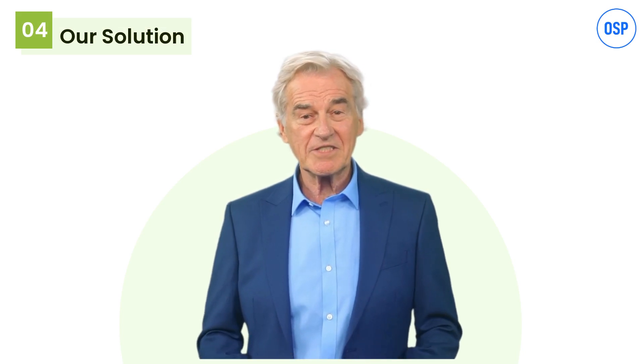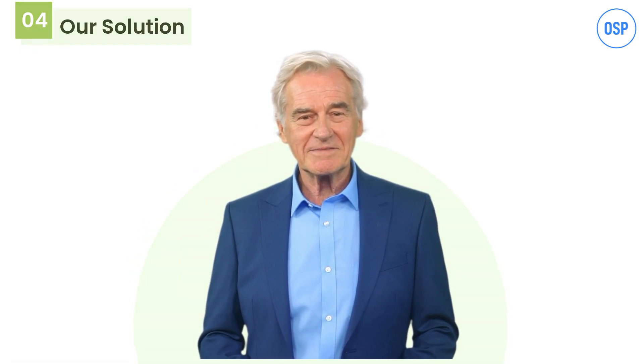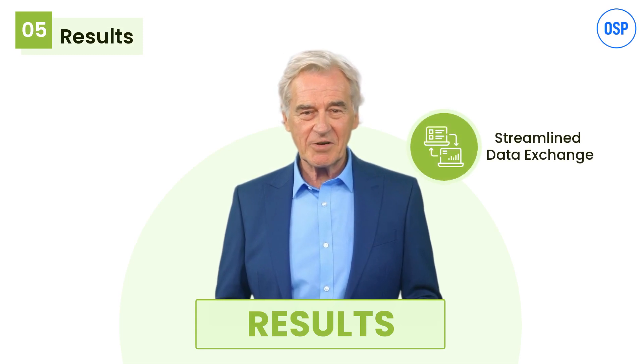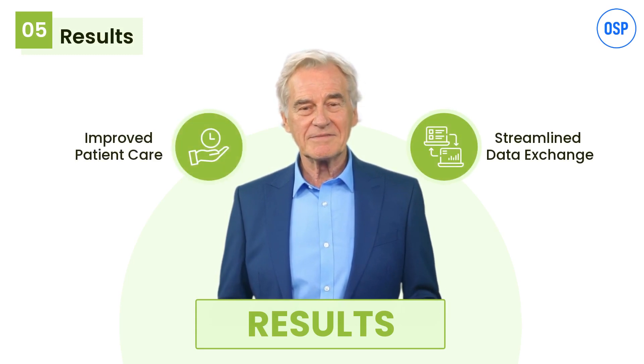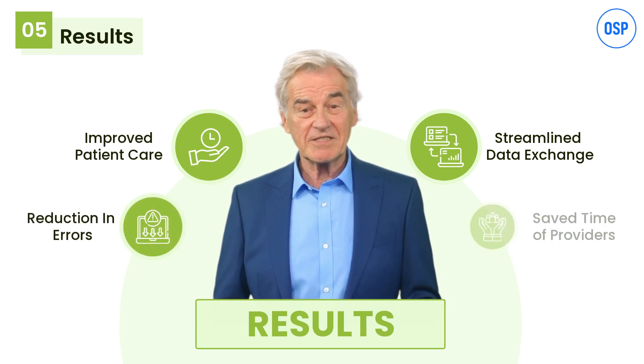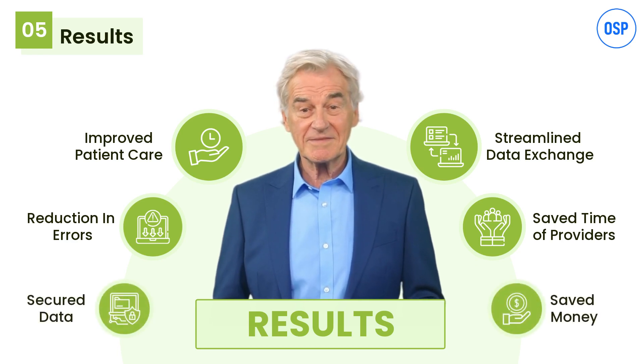The client also gets notified whether the data transfer was successful or not. For further verification, the client could log into the Point Click Care GUI portal to check. The result of this solution was simple: faster data transfer and improved patient care. The integration automated the process, enabling easy and efficient data transfer without errors. Providers saved time and could focus more on patient care, and above all, patient data was secured due to the custom script and API.